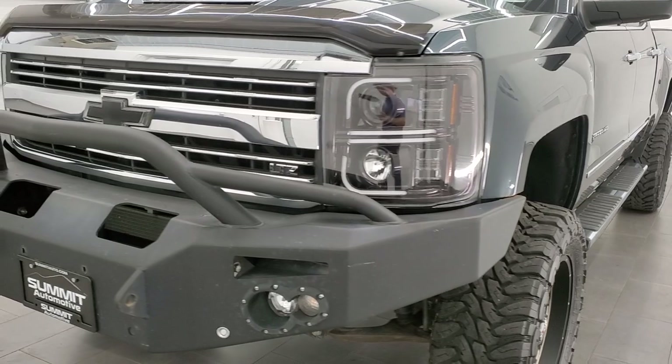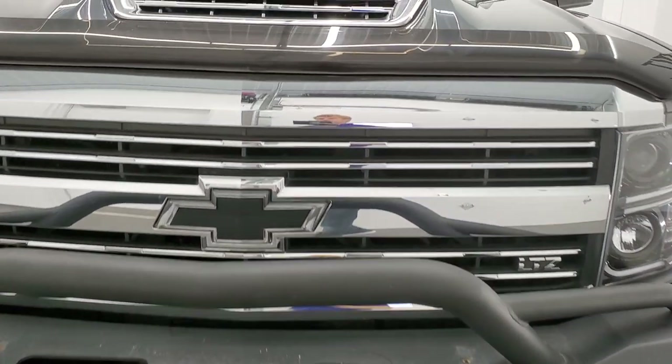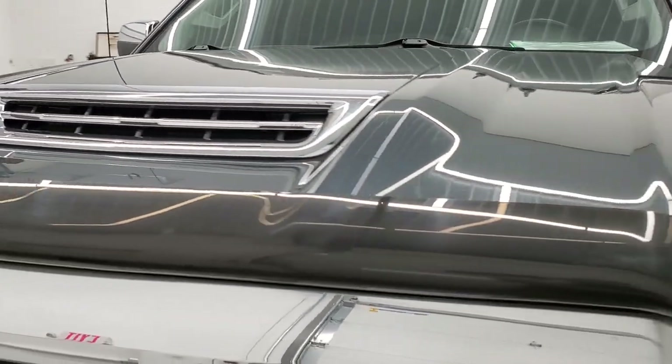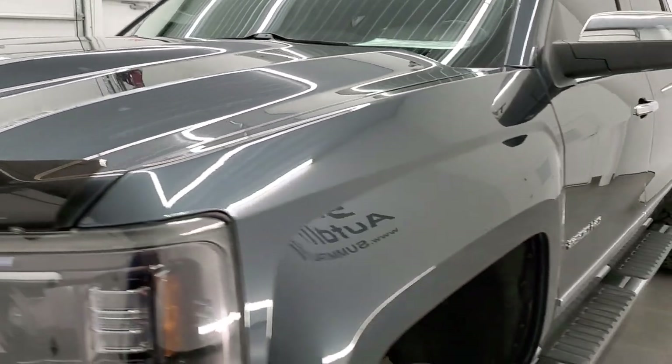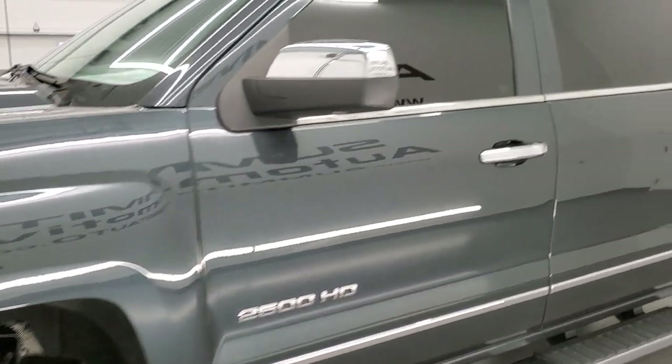Graphite metallic is the color. We shoot all of our videos in 1080p, 60 frames per second, so if you have HD capabilities on your computer, tablet, smartphone or television, turn them on right now — it is your best way to check out the quality and condition of the truck before seeing it in person.